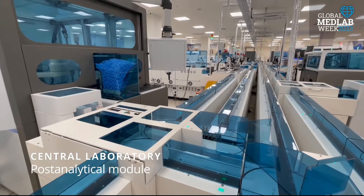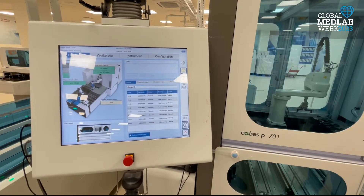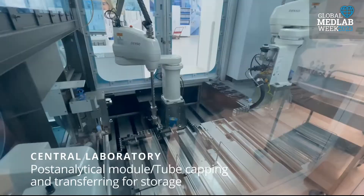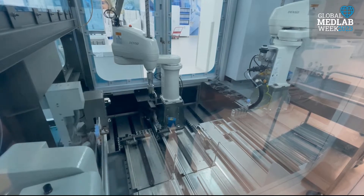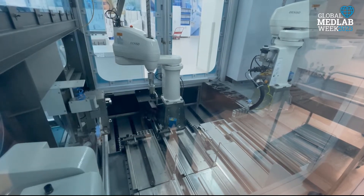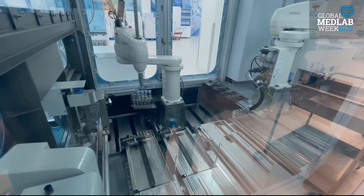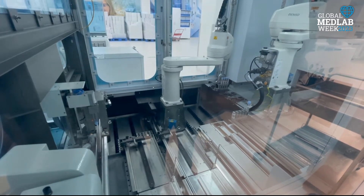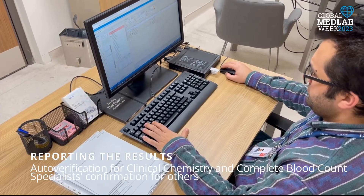Thirteen residents receive training in our education clinic. Autoverification is used to report approximately 85% of clinical chemistry and CBC analysis results. Other test results are reported after specialist confirmation with comments added as needed. Critical results are communicated to clinicians via the laboratory information system, and information is given by calling the patient's doctor directly for urgent notification.